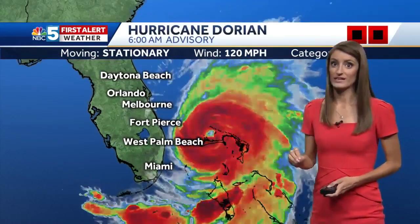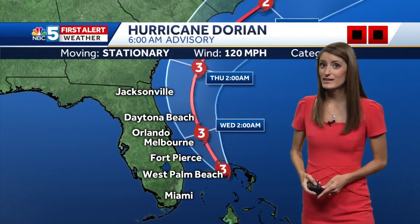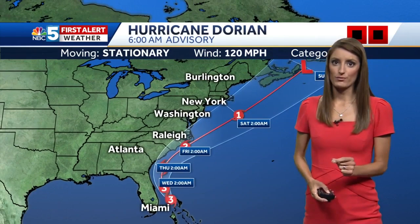The good news here, as you can see, the eyewall is starting to wobble a little bit. That is a sign that it's starting to weaken, and it's going to hopefully continue to weaken as it makes its way to the north over the next two days. By Thursday, getting closer to the Carolinas — still, though, potentially at a Category 3 storm.